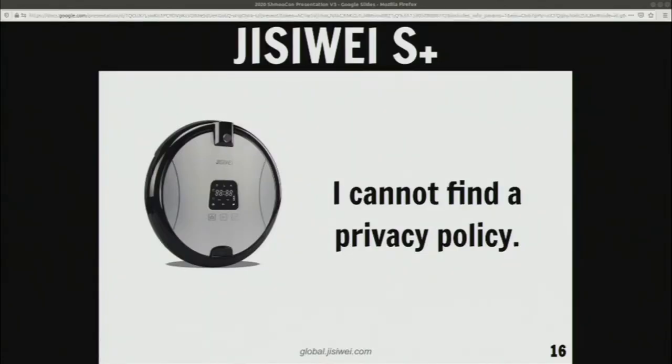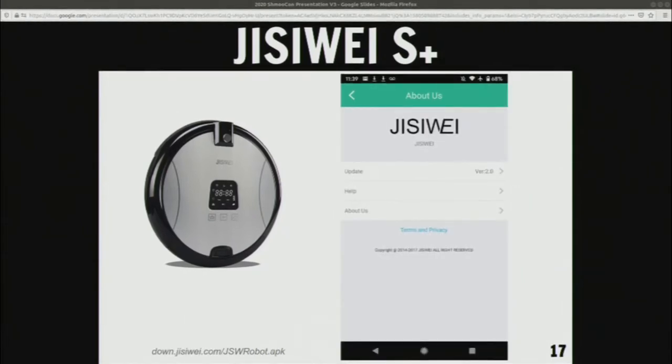I could not find a privacy policy — there was nothing on their website, nothing in the manual. I even tried the app. We actually found a copy of the app, because it's no longer on the App Store, went through it, found mention of privacy policies. There's blue text that says 'terms and privacy,' but it turned out to be literally only text — there's no link. We even went through the APK and tried to rip it apart to see if there's a PDF embedded in the app. Nothing. No privacy policy, even though they tried to pretend they did have one.